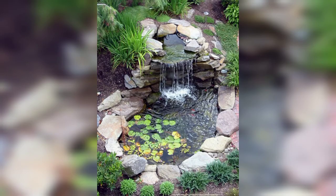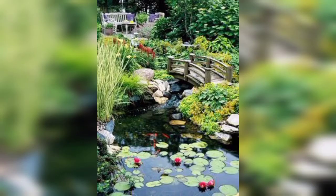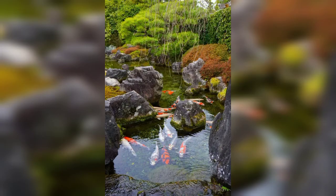Dear friends, maybe you are looking for beautiful and gorgeous designs of garden ponds. In this video you can see 50 plus amazing and mind-blowing designs of garden ponds. In this video you can also see 50 plus backyard pond designs that will inspire you and enhance the beauty of your garden.